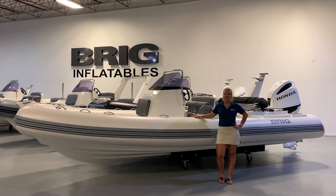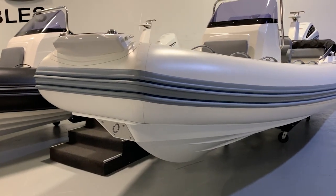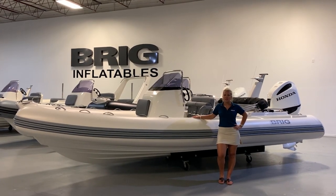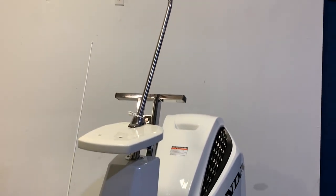Sometimes small changes make a big difference and that's the case for the Eagle 6.7. The deep V hull is completely redesigned to improve seaworthiness, handling, and stability. Briggs' renowned quality construction is seen in every detail, from the stainless steel finishing to the brand new multi-purpose navigation mast.